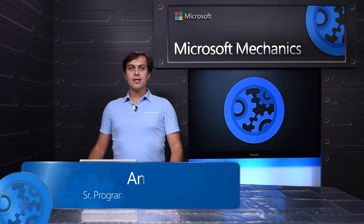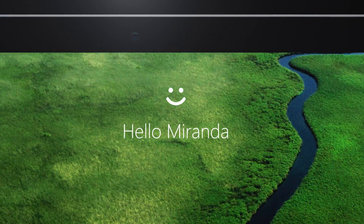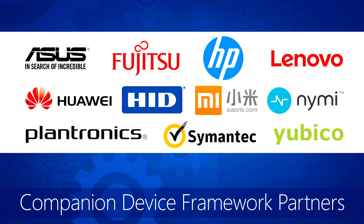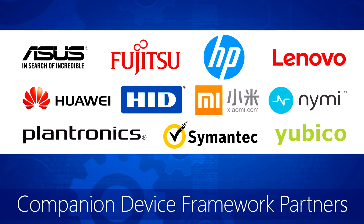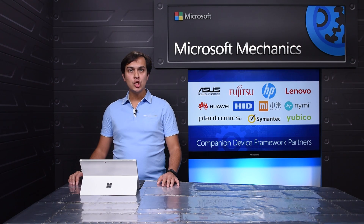Windows Hello takes away the hassle of remembering passwords by instead using facial recognition or fingerprints to sign into your Windows device. With the Anniversary Update, we made the Windows Hello companion device framework available to our hardware partners to provide authentication options spanning consumer to highly regulated industries.